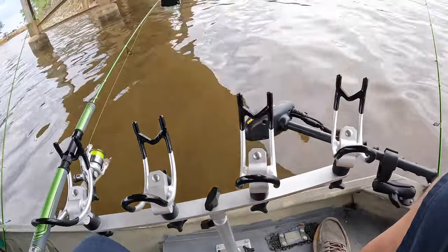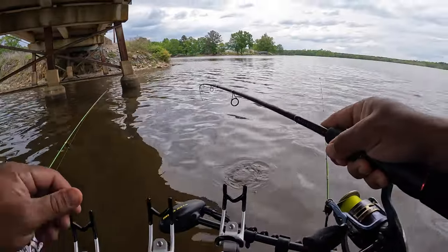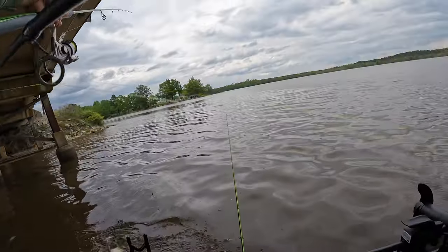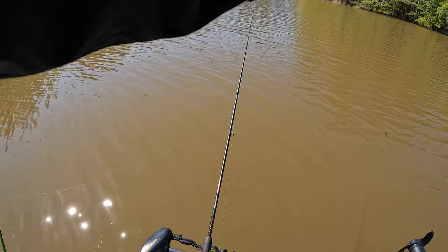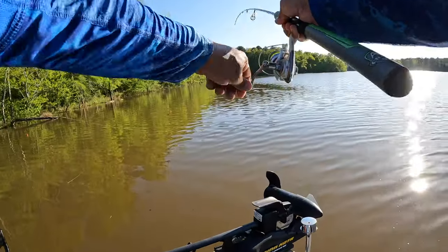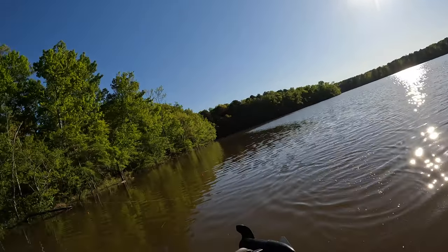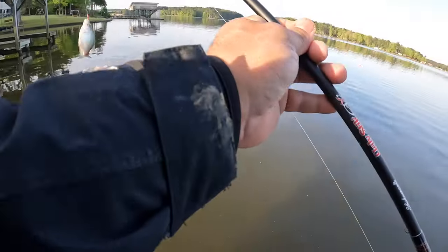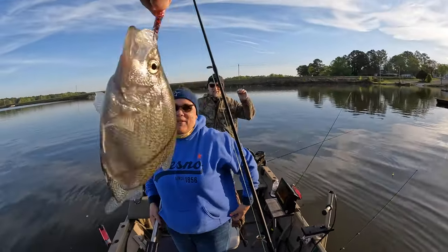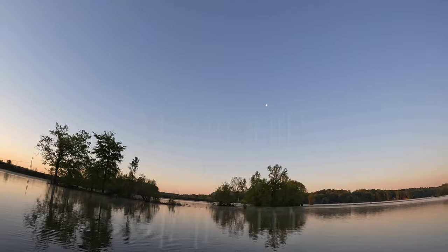Got him! Net please. Oh, that's a big crappie. It's a big crappie. Bring him over. Holy cow. That's a crappie — that is a crappie. That is a keeper crappie. I jumped out with the net. You already got him in the boat. Good job. Thank you.